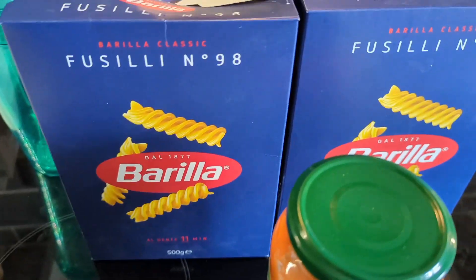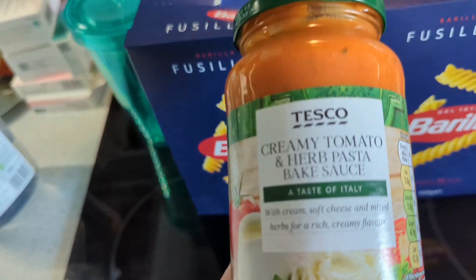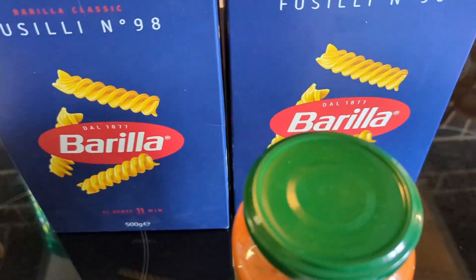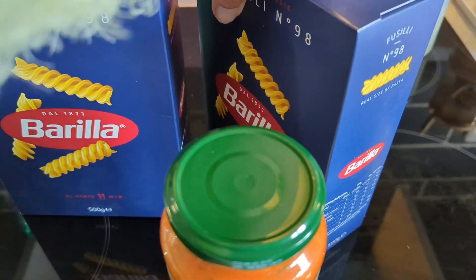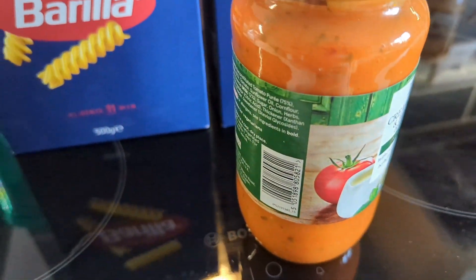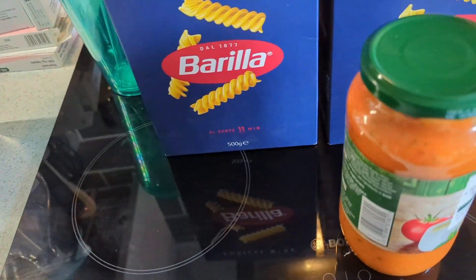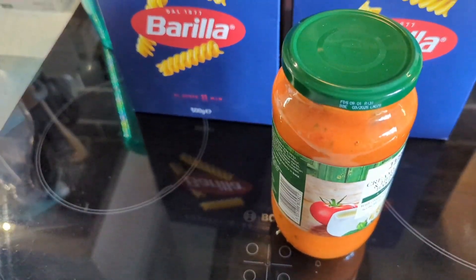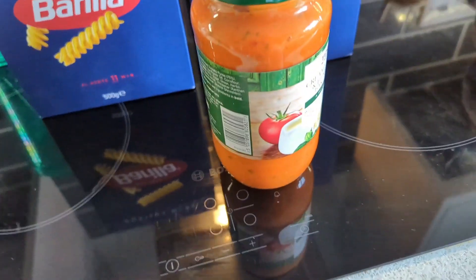Tonight's meal is Thursday and it's a simple pasta bake. This was on offer for a pound so I grabbed it to stock up on bits — just pasta and pasta sauce with some cheese sprinkled on top. I'll probably find something to put on the side as well. Just an easy, quick, simple meal.